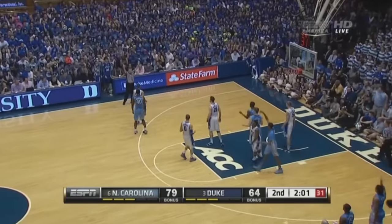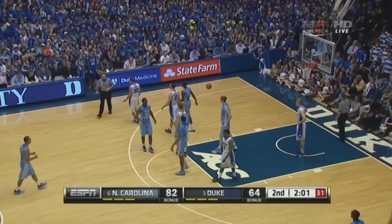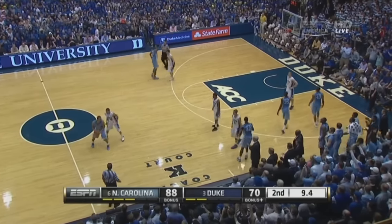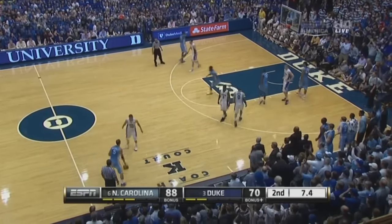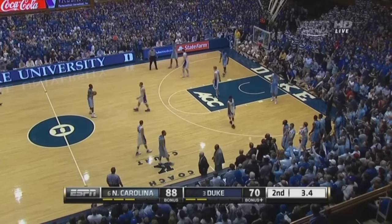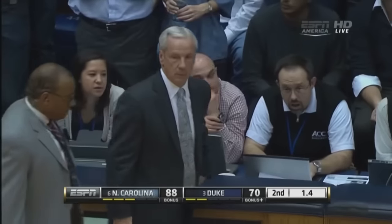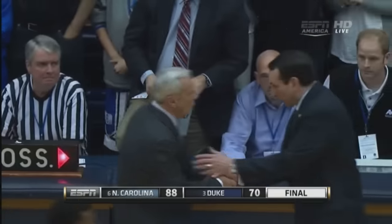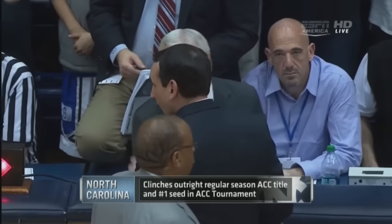Number one seed as Barnes has a chance at a four-point play. And they are the ACC regular season champions! Congratulations to Roy Williams and North Carolina — an 88-70 win here at Duke.